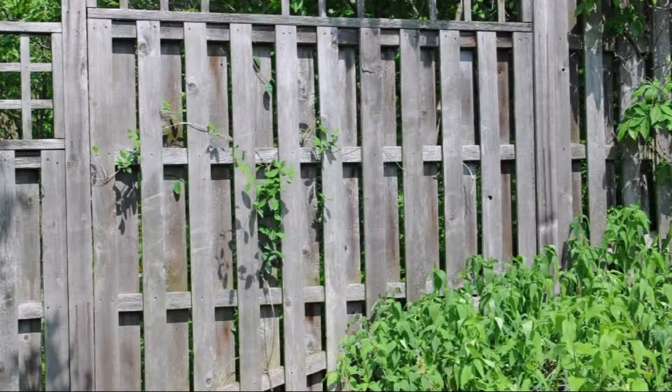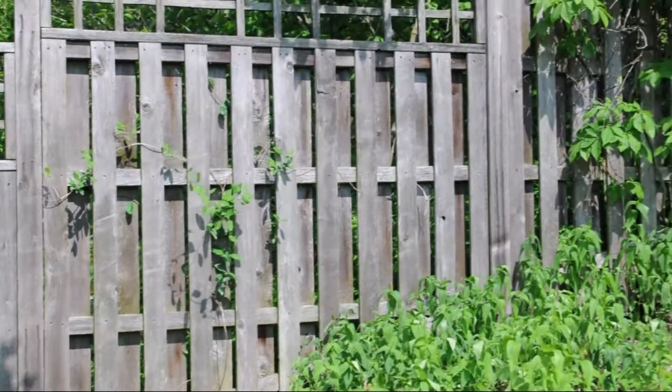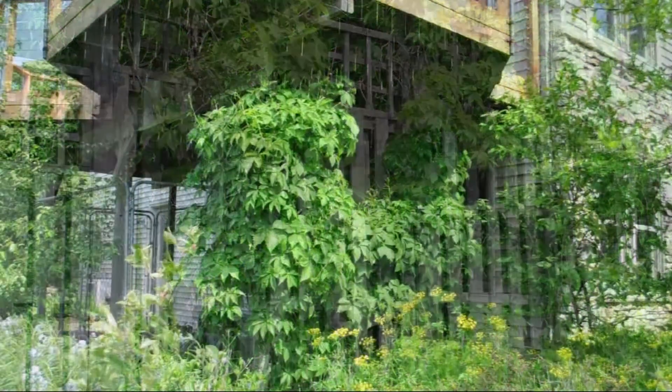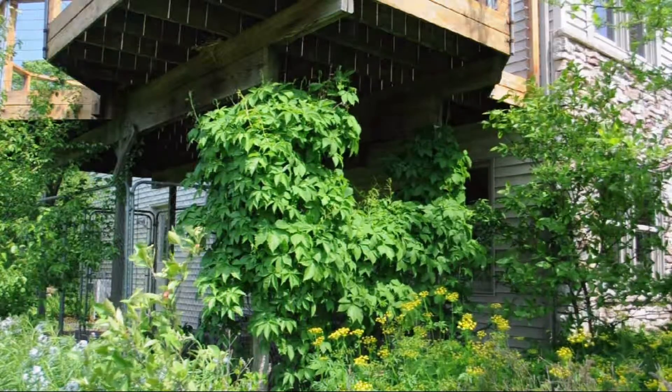Sometimes nature doesn't cooperate with the plants we choose. This is the third native vine we planted to grow up this fence in this spot. This much happier vine further up is Virginia creeper that showed up on its own. Same story here under our deck — nature knew better than us what would work.